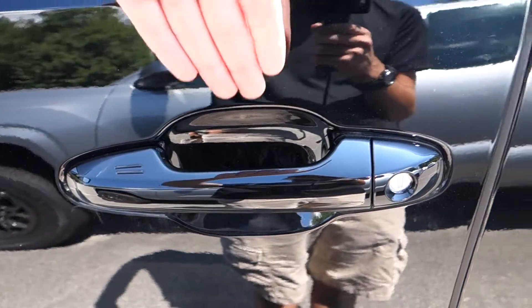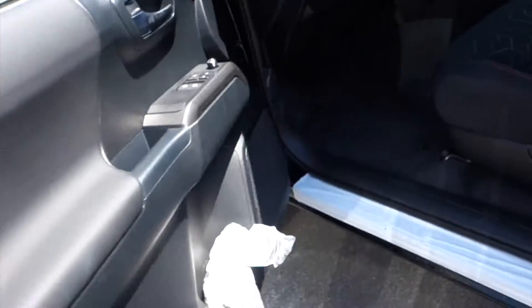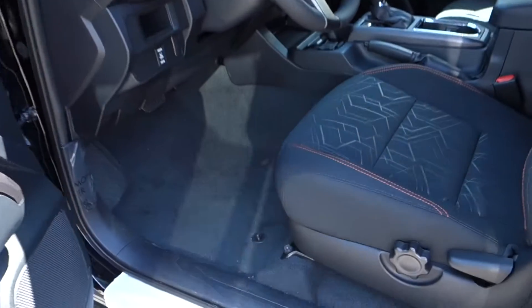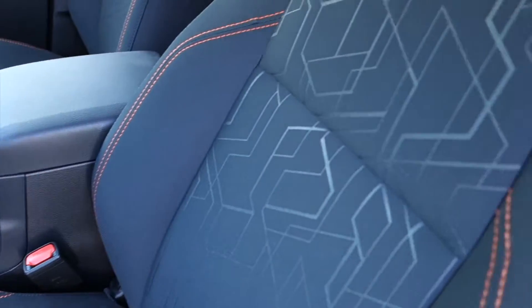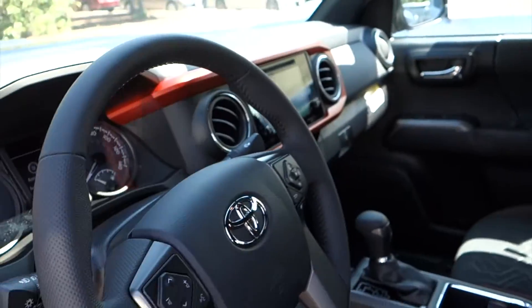After waiting a second, put your hand behind the door handle and the doors will unlock. Looking inside, you can see our black cloth interior with orange accent stitching, as well as orange inserts throughout the vehicle.